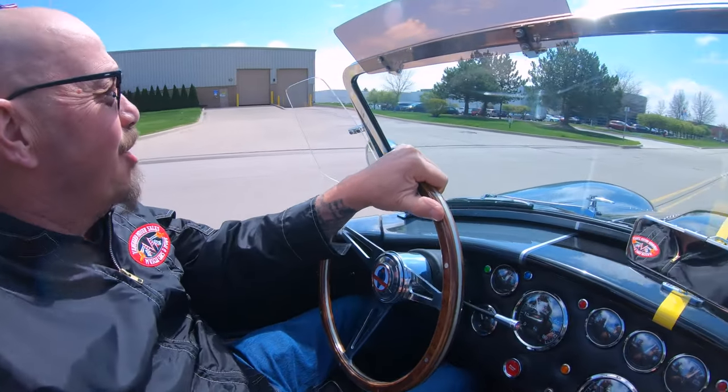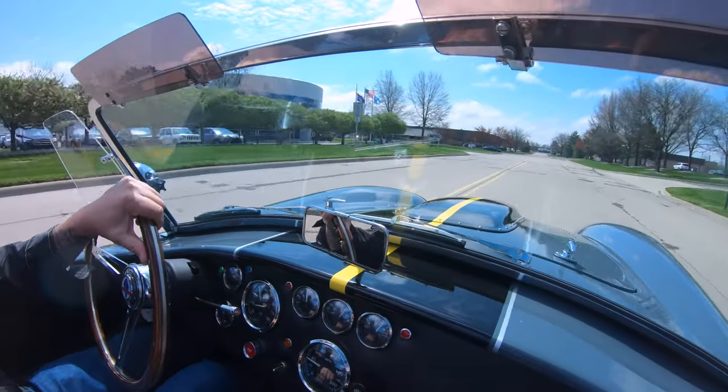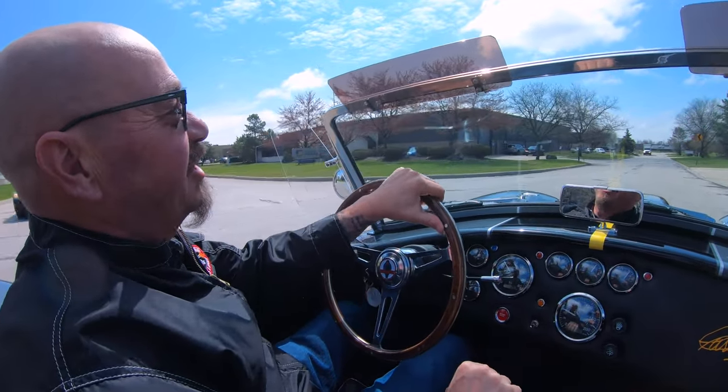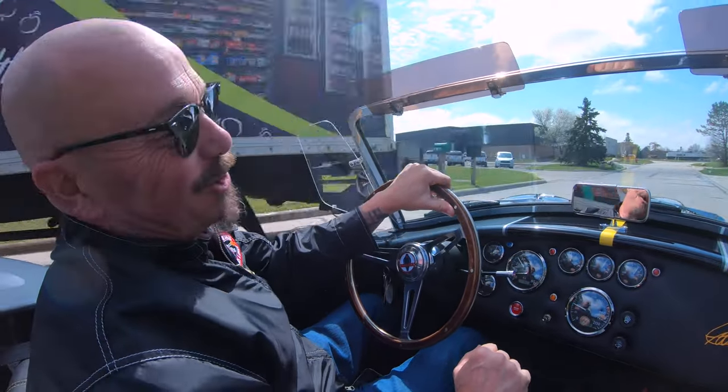All right, my favorite thing to do — drive a Cobra. Let's go. Sounding amazing, driving amazing. Just love these cars. Nothing more fun than driving go-karts on the road. Really, really fast go-karts.